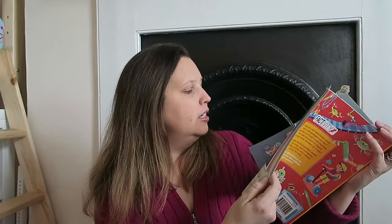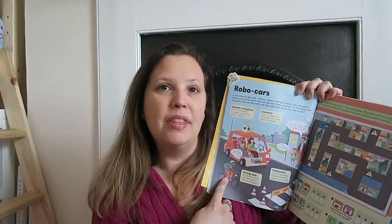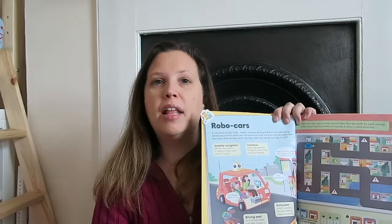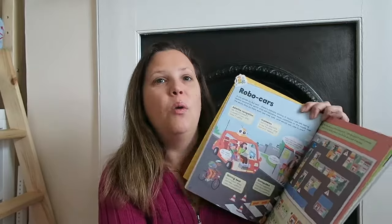I also really liked the Robot Cars section. This is all about driving — things like your sat nav, cameras, and how computers are involved in cars. My daughter is very much into technology, so this is a really good thing to talk about. When we're driving down the street, we can look at this page and talk about how gadgets are in the car and how computers are involved.